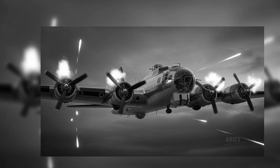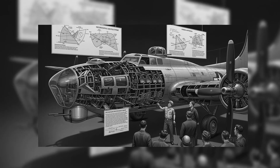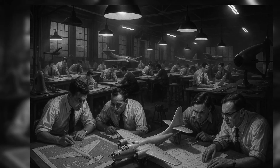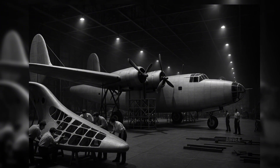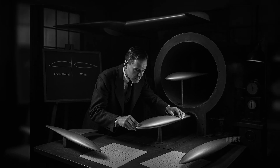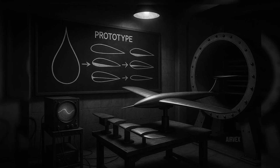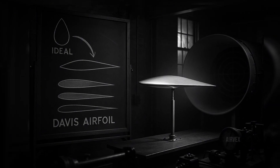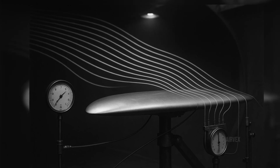Meanwhile, Consolidated Aircraft believed they could do better. Drawing on their expertise with flying boats, they designed the B-24 Liberator around David R. Davis' revolutionary wing design. Davis had worked backwards from the ideal teardrop shape, creating an airfoil that allowed air pressure to drop gradually over the wing's surface, reducing drag and increasing efficiency. This meant the B-24 could fly faster and further than the B-17, though its smaller wing area forced it to operate at lower altitudes. By the numbers, the B-24 seemed superior — faster, with longer range, and the same bomb load. Yet the wartime statistics tell a dramatically different story.